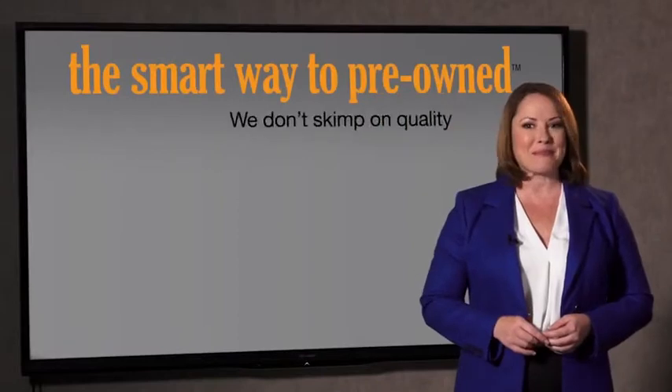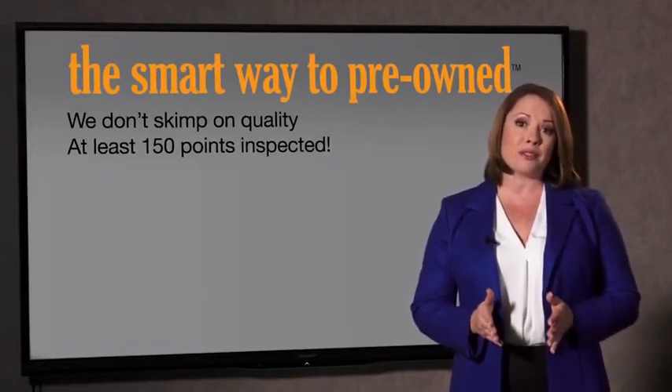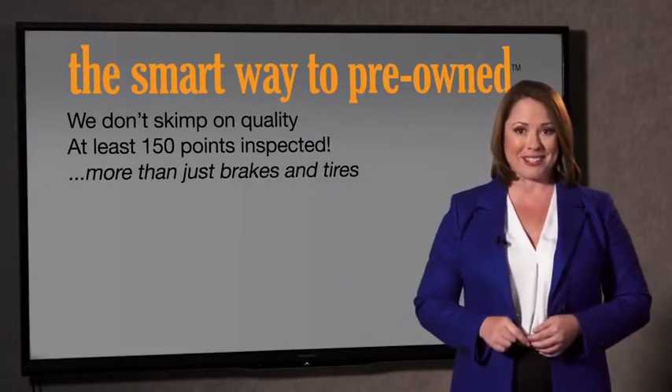That's why we don't skimp on quality. All of our pre-owned vehicles go through at least a rigorous 150-point inspection, checking more than just brakes and tires. The best thing I like about the smart way to pre-own, besides the great price I got, is that I know I bought a good car.